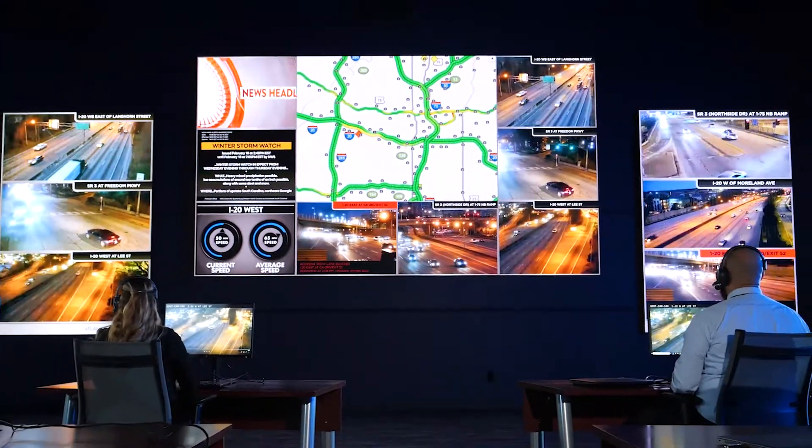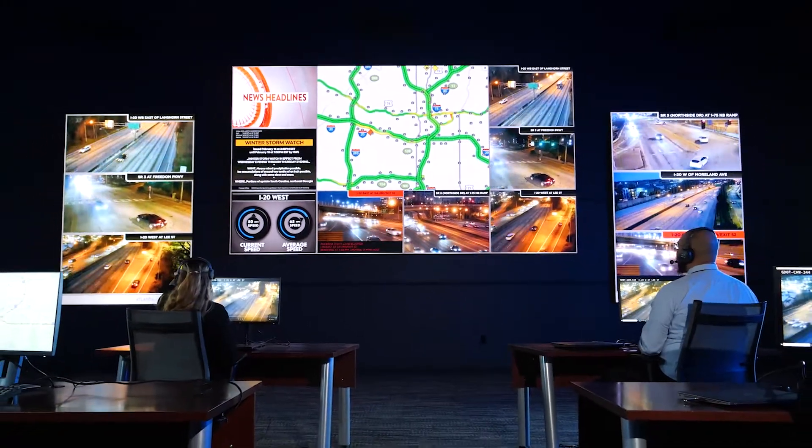Daktronics, the trusted solution over the road and in your traffic management center.